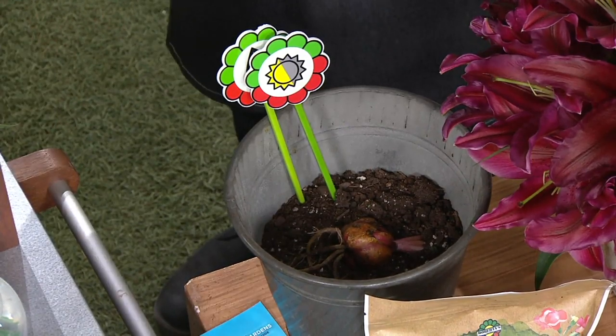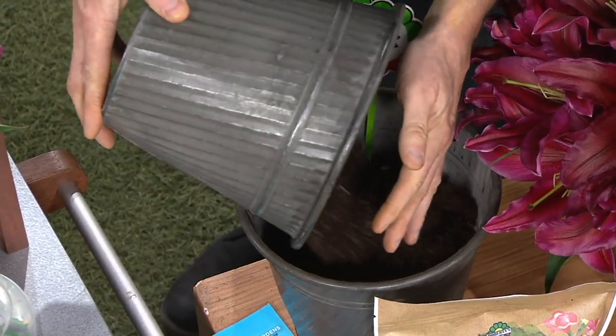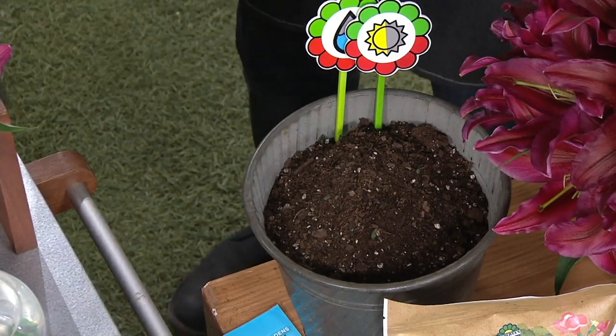You want to bury them about four to six inches deep, water them in well, use your Roberta's Bounty, and that's all you have to do.